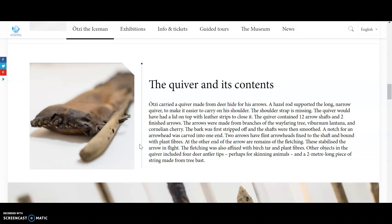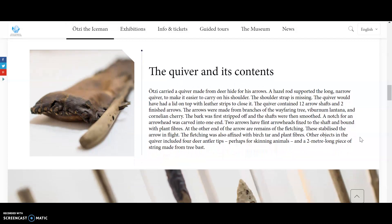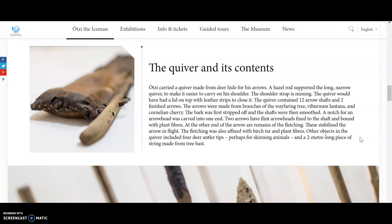The quiver would have had a lid on top with leather strips to close it. The quiver contained 12 arrows, of which two were finished. The arrows were made from branches of the wayfaring tree, Viburnum lantana, and cornelian cherry. The bark was first stripped off and the shafts were smoothed. A notch for an arrowhead was carved into one end. Two arrows have flint arrowheads fixed to the shaft and bound with plant fibers. At the other end of the arrow are remains of the fletching, which stabilized the arrow in flight. The fletching was affixed with birch tar and plant fibers. Other objects in the quiver included four deer antler tips, perhaps for skinning animals, and a two-meter-long piece of string made from tree bast.